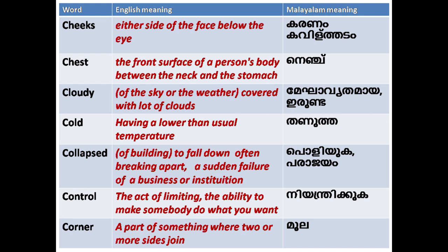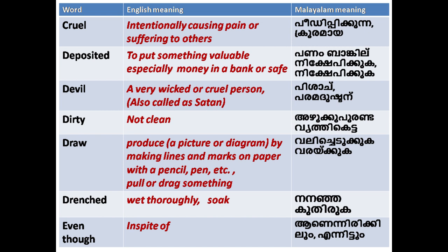'Corner': a part of something where two or more sides join. 'Cruel': intentionally causing pain or suffering to others.